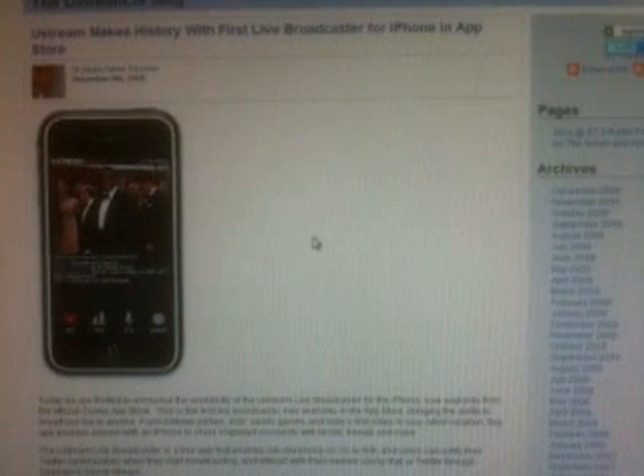Now, here's what you do. You basically go ahead and download this app from your iPhone. Just go to the apps area on your iPhone and type in Ustream live broadcasting — it will come up there and it's free. You can download it. There's a little picture here on Ustream, as you can see, and activate it — it's very easy.